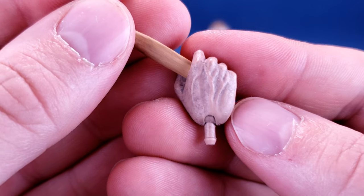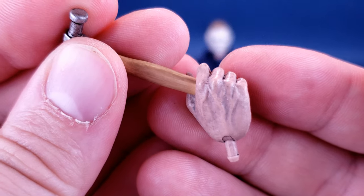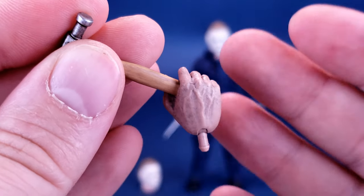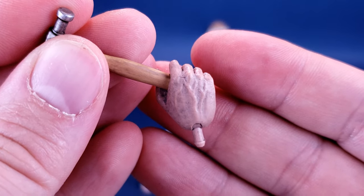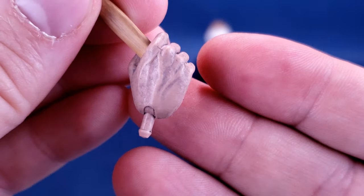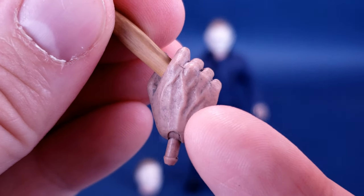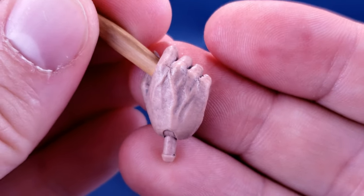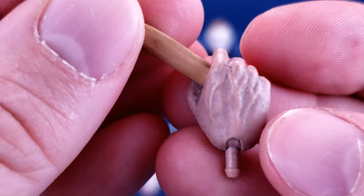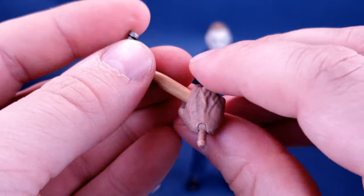Looking at the discoloration on the hand, the skin comes across slightly purple — a little on the pale side. It doesn't have the warmer colors that the Ultimate release would have. But there is some nice discoloration; adding that little bit of purple breaks it up. You can actually see more of the veins on his hands, which is a nice touch.